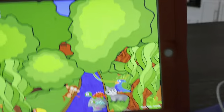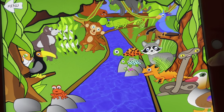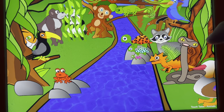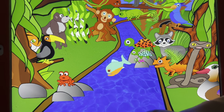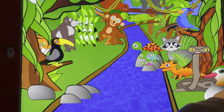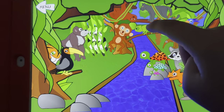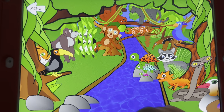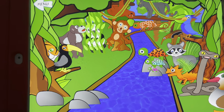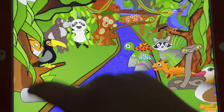Jungle animals. A wild duck, a king cobra, a raccoon, a lizard, turtles, a piranha, a frog, a parakeet, an anteater, a panther, a sloth, a chameleon, a toucan, a monkey, a gorilla, a panda, and a tiger.